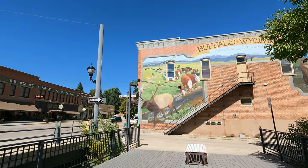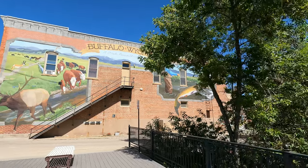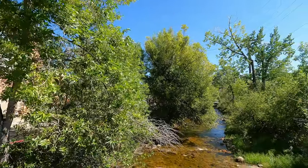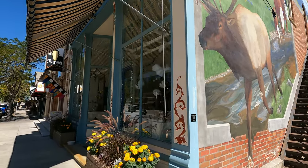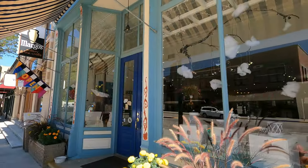Buffalo's downtown murals reflect the local culture and history. Public art is all around here — from statues to murals — making Wyoming's heritage seem larger than life. This gives the public square area where Clear Creek runs through it both sophistication and comfort, making you want to stay a while.